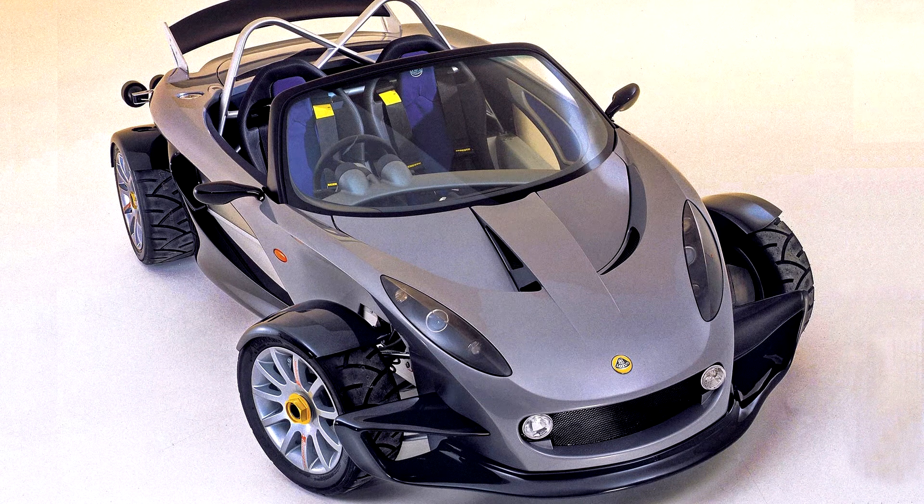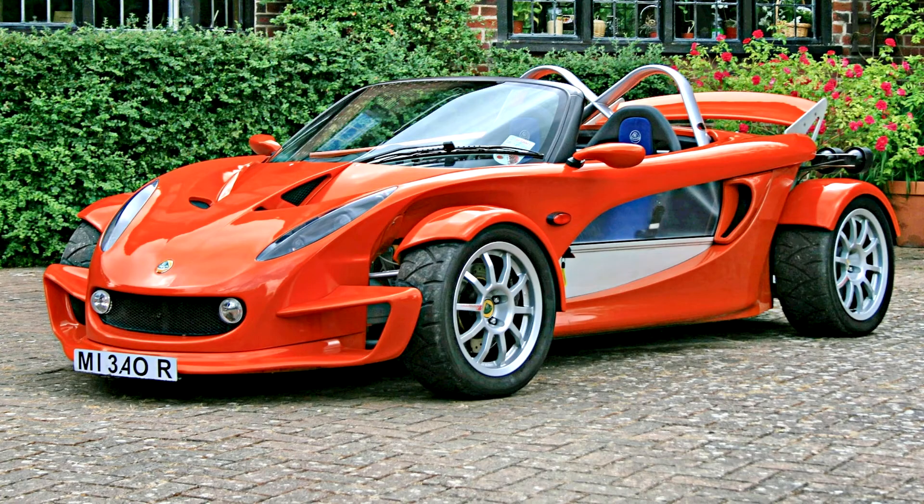Lotus 340R, 1999–2000. The Lotus 340R is a limited edition sports car manufactured by Lotus Cars in 2000 at their Hethel factory. Originally introduced as a concept car at the 1998 Birmingham Motor Show, the 340R is a special edition of the Lotus Elise.